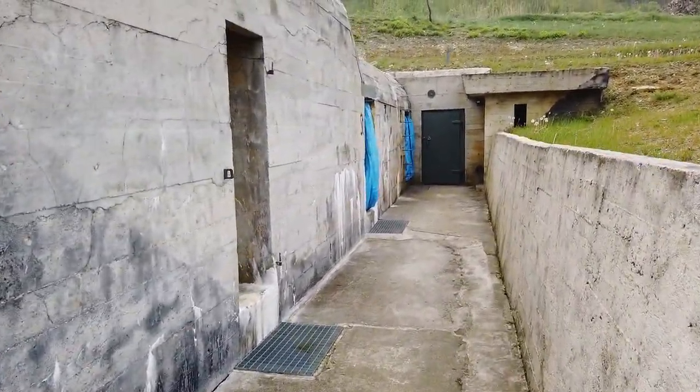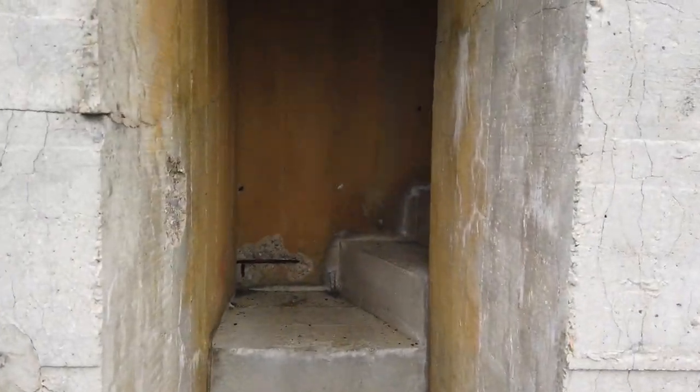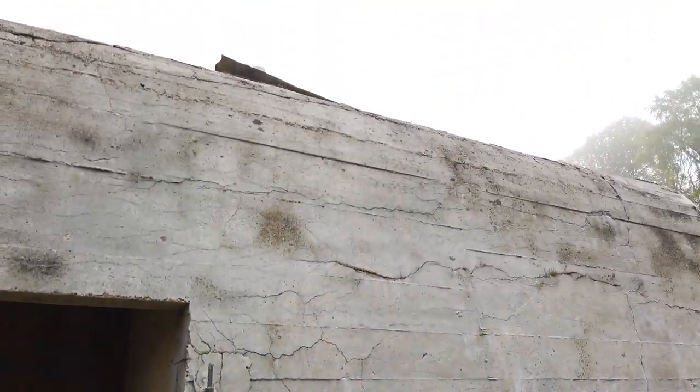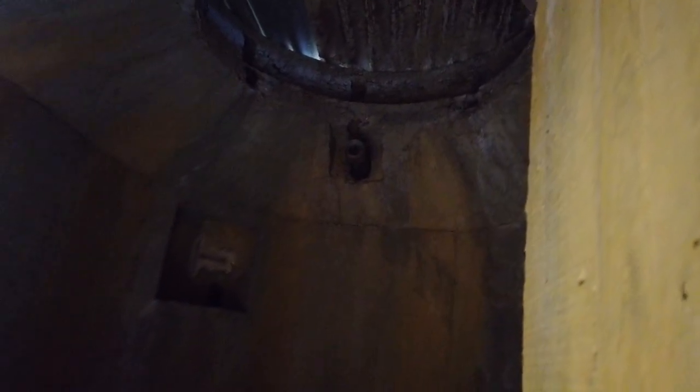This is obviously another bunker — it has no name on it. This looks like it's leading to what they call a Tobruk, which is a firing position. Up there there's a hole — you can't see it, but it's up there. Yes, this is definitely a Tobruk.